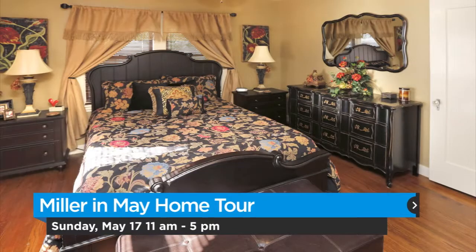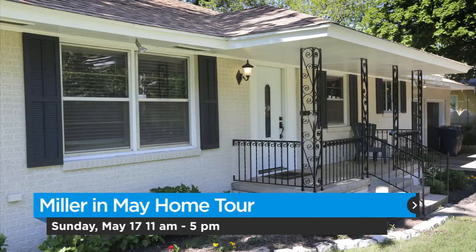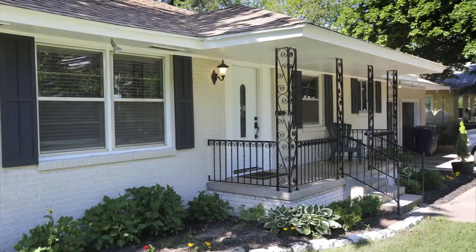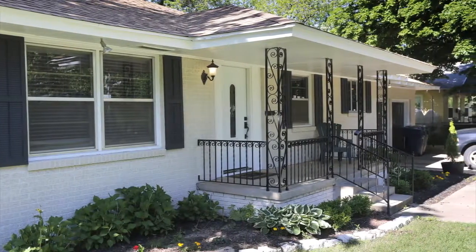A lot of the homes have just in the last year or so been renovated, and it's a kind of interesting mix of homes this year. We have actually even a ranch style home on the tour this year, which may be the only one in the entire neighborhood.